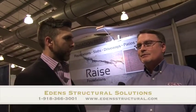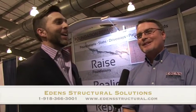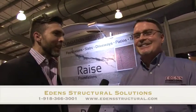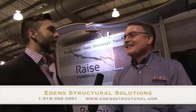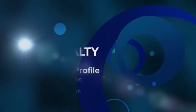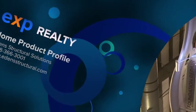Contact information? You can reach us at www.edensstructuralsolutions.com, or you can call us at 918-366-3001. The owner is David Edens — he's been around for a long time. Thanks for taking some time today. You betcha, it's great for you guys to come by. We appreciate it.